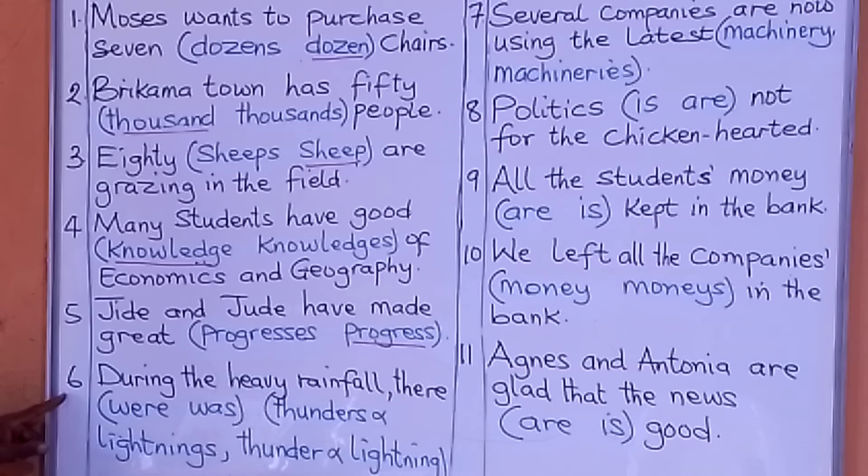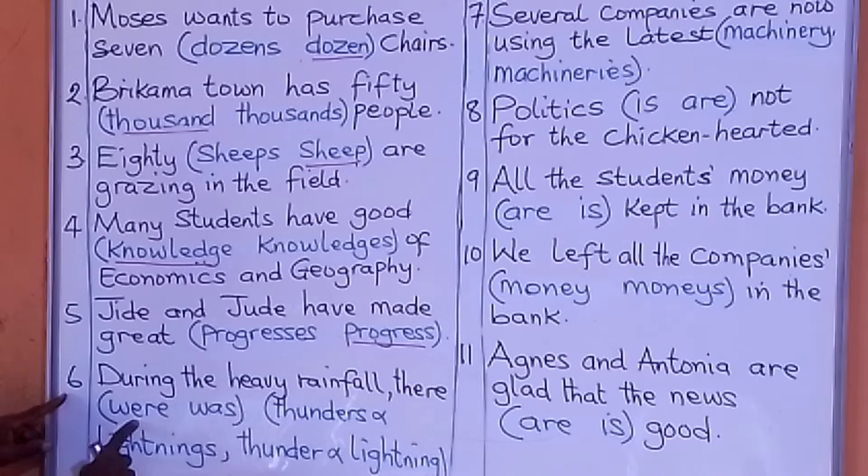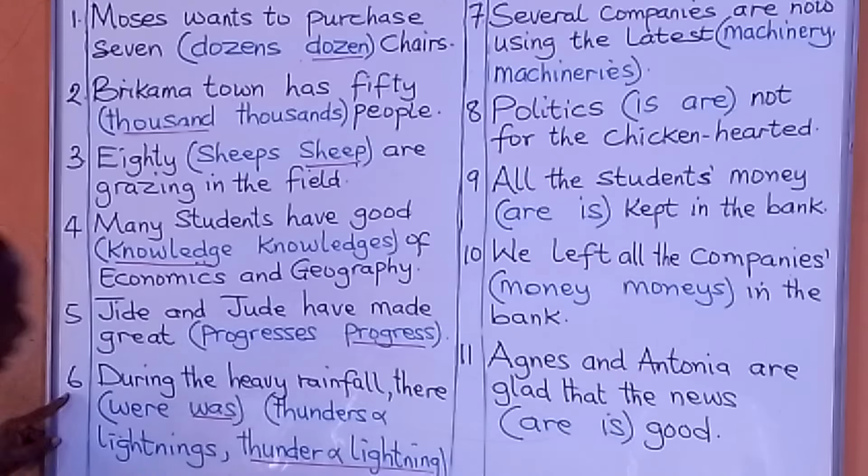Number six: During the heavy rainfall, there were thunder and lightning. What are we going to put there? Because we are talking of thunder and lightning, we use 'there was,' not 'there were.' The correct answer is: during the heavy rainfall, there was thunder and lightning.